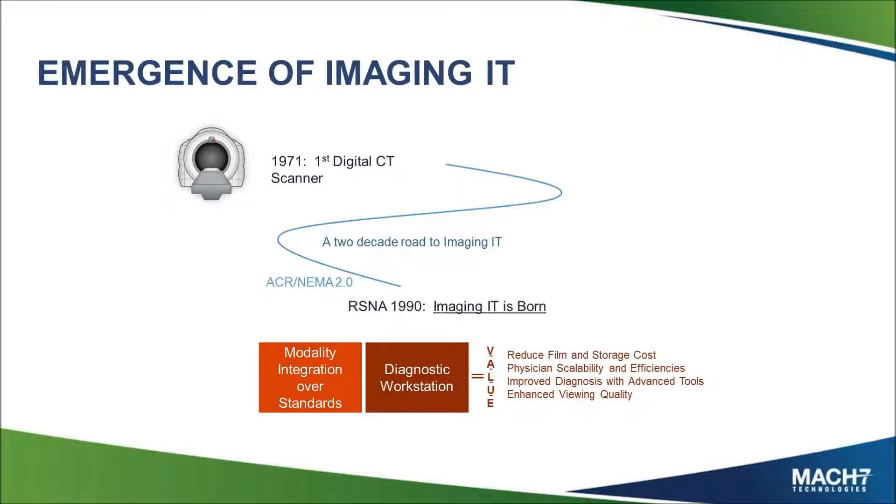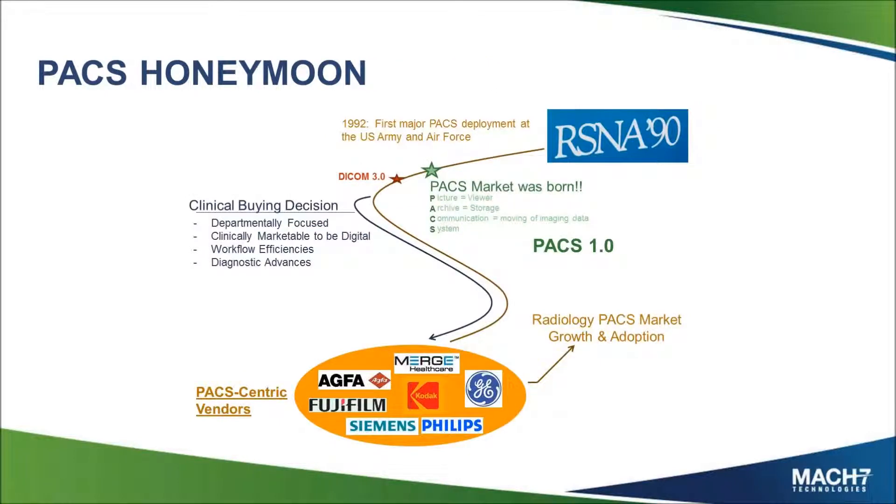At that point, sites were looking at reducing their film costs and scaling their physicians to read more images without having them walk between each of the exam rooms. From that, in the early 90s, it was the PAX honeymoon — most facilities in the United States wanted to go digital, and most did. A lot of vendors had their heyday. And one of the big movements in the early 90s was really the foundation of DICOM version 3 standard, which is what we still use today — the third generation of the ACR NEMA standards, rebranded as DICOM so it would be seen as a global standard rather than an American one.